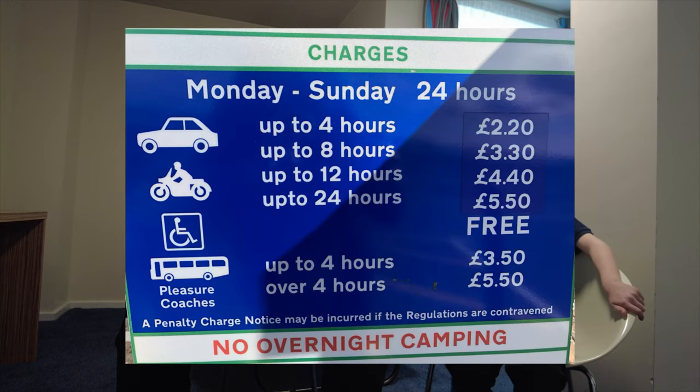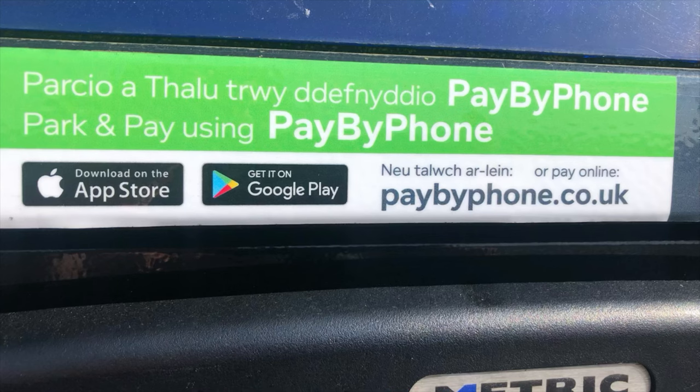If you do stay here, I do recommend bringing some change because the car park for 24 hours we paid £5.50. It only accepts coins — you can't pay by card. There is a phone app as well, so you'll have to log on to an app and pay for your parking through Google Pay or Google Wallet or Apple Pay, which I found myself doing.